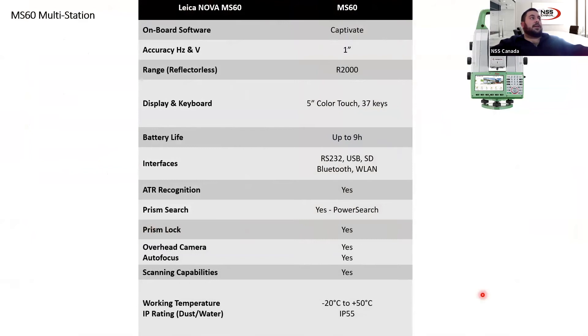Looking at the specs for the MS-60: it's got the onboard software Captivate, one arc-second angular accuracy, a reflectorless range of R2000 so you can shoot about 2000 meters away. It's got a big 5-inch color touch display, and you can get screens on both sides. Like most other total stations, it's got Bluetooth, wireless, ATR, and prism search. When I speak about the Cadillac of total stations, this is really the one — it's got your two-in-one for the scanner, total station capabilities, and all the other features we're able to offer.